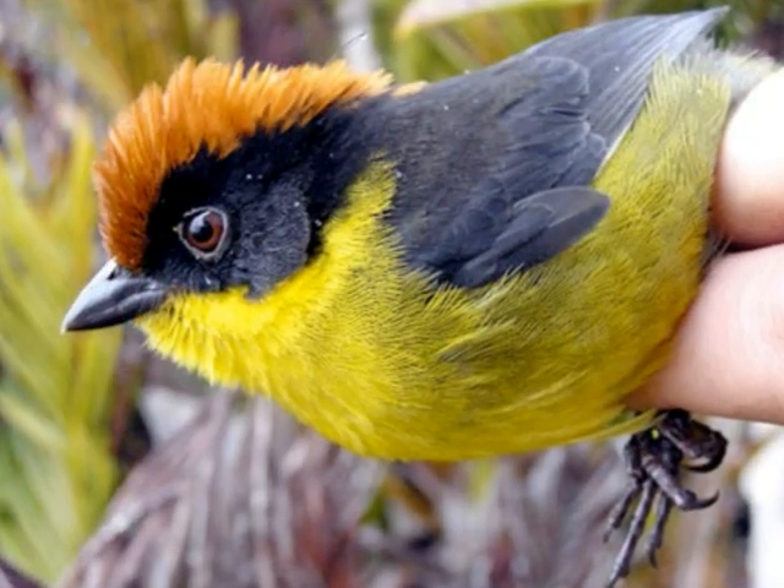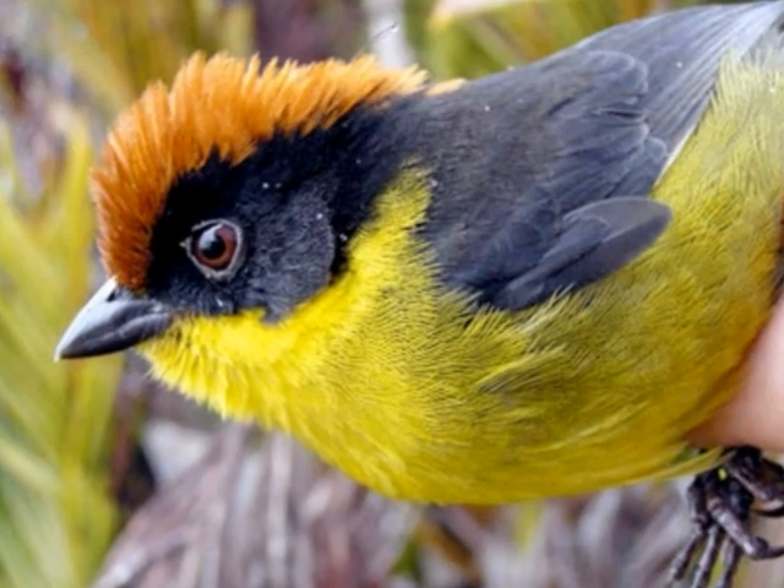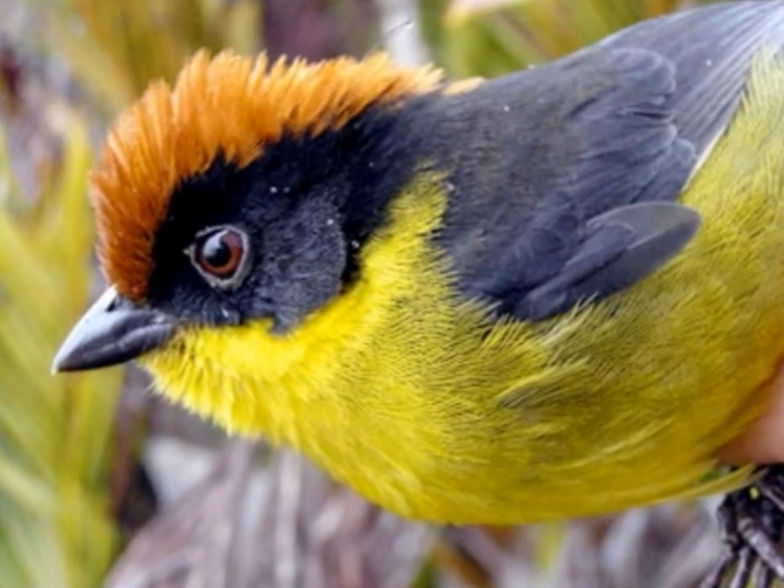This bird is considered living because it can grow, it can reproduce, it eats and drinks, it moves, and it is made of cells.